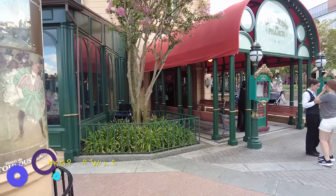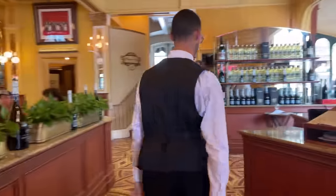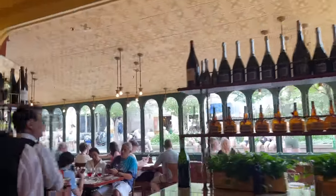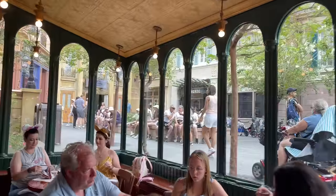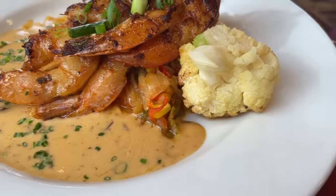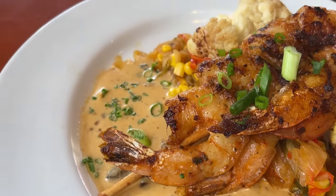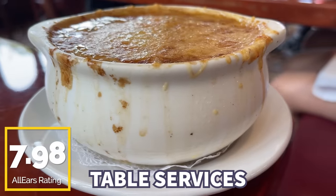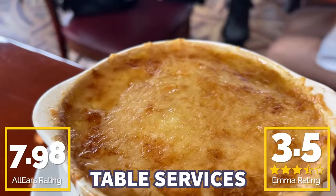Chefs de France is where you'll find some pretty nice French cuisine, although not the nicest in this pavilion. You'll find things like French onion soup, escargot, ratatouille, baked mac and cheese, and cheese plates — there's a lot of stuff. It's a pretty decent option; I've really enjoyed it in the past, but it's definitely not our favorite on the list. If you're looking to feel a little bit fancy but you're not on a Monsieur Paul budget, this is going to be a great option for you. You guys gave it 7.98 out of 10, and I'm giving it 3.5 out of five escargots.